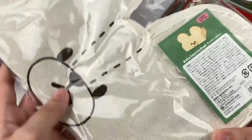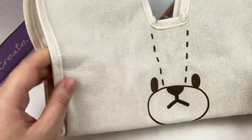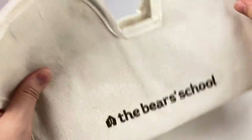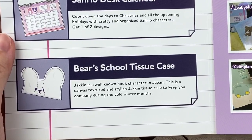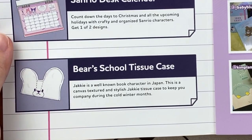This next item in plastic looks like a tissue box cover. Here is the cover — it has a design of a little bear and says The Bear School. It has some Velcro at the top so you can put a tissue box inside and use it as a little decoration. This is the Bear School tissue case. It says Jackie is a well-known book character in Japan — this is a canvas textured and stylish Jackie tissue case to keep you company during the cold winter months.